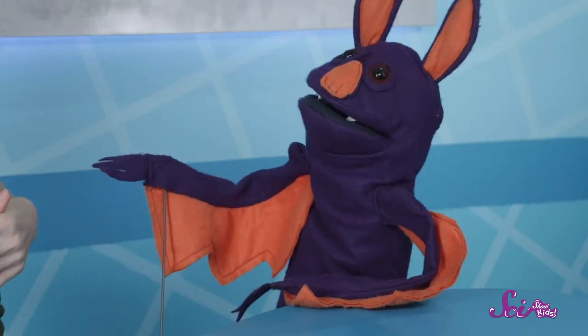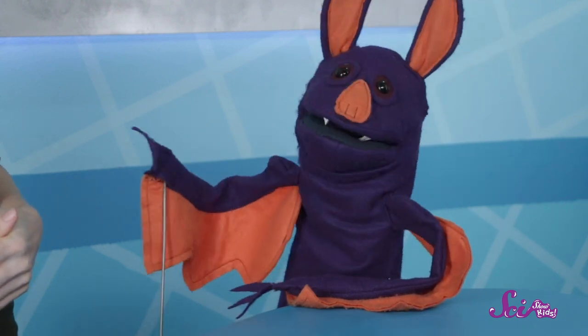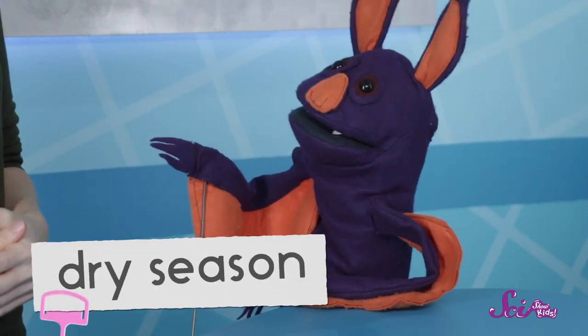Hi, Jessie! Hi, Sam! How's your redwood research going? It's going okay. I was just reading about the habitat that redwoods live in, but I'm a little confused by something. Redwood trees tend to grow on the west coast of North America, mostly in California, but that area of California has a dry season.